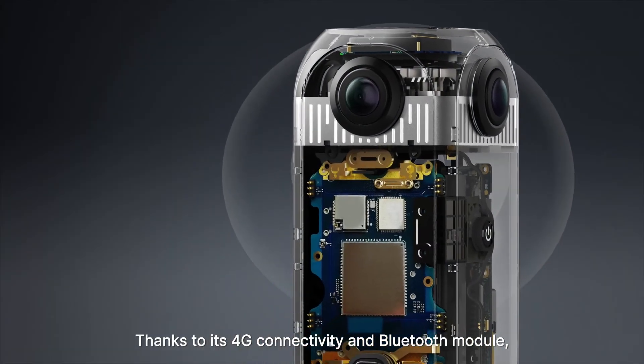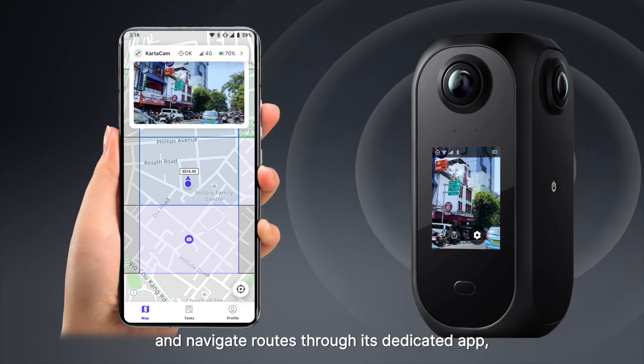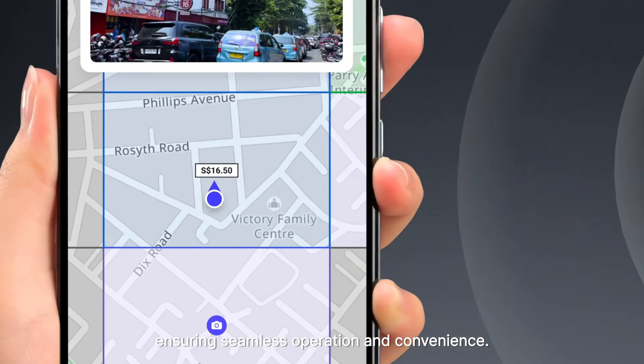Thanks to its 4G connectivity and Bluetooth module, you can monitor the camera's real-time status and navigate roads through its dedicated app, ensuring seamless operation and convenience.